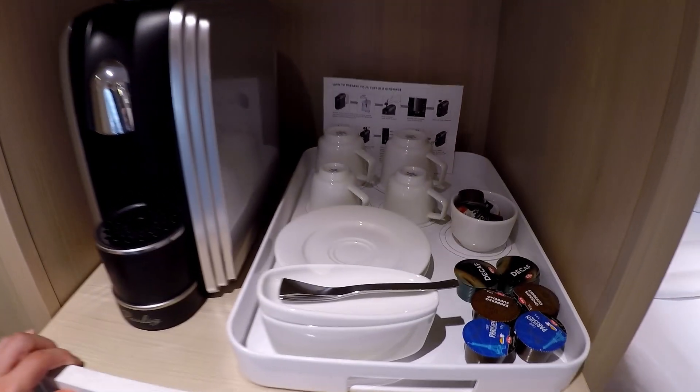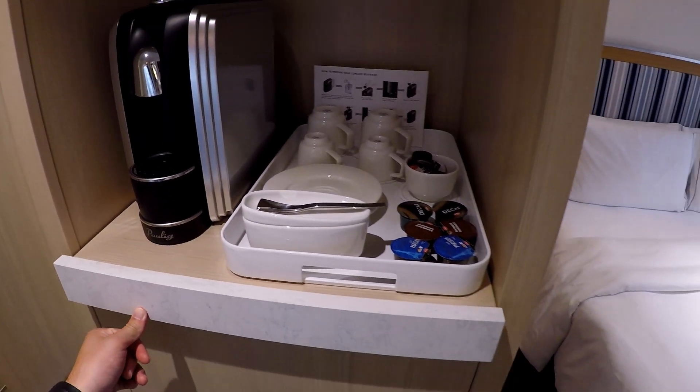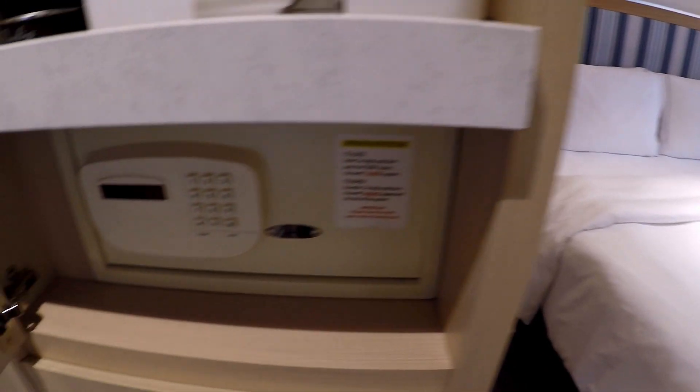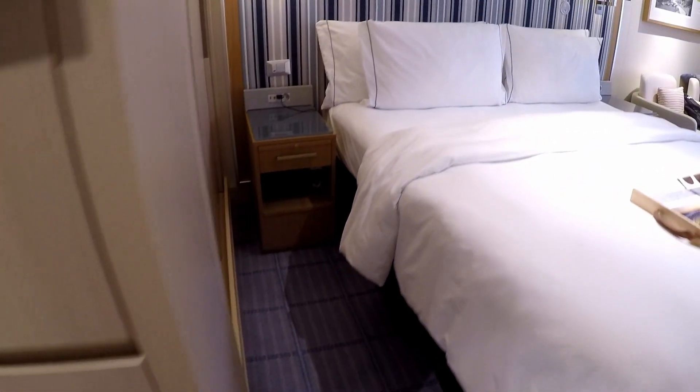The stateroom attendant was very kind to show us how to use the coffee machine, which we used a couple of times, and that's all complimentary with the room. There's not a ton of storage space in this cabin — you have a safe in the top drawer and three drawers below that, plus a closet.